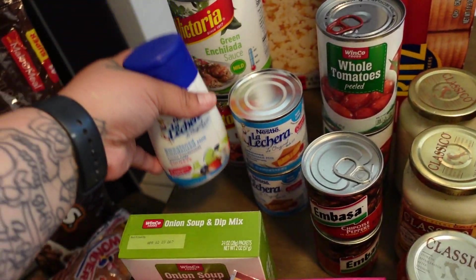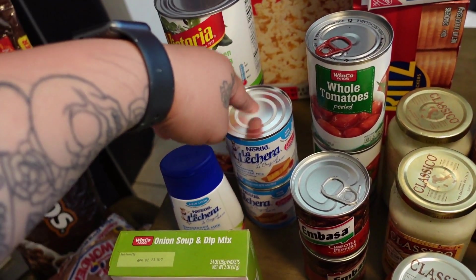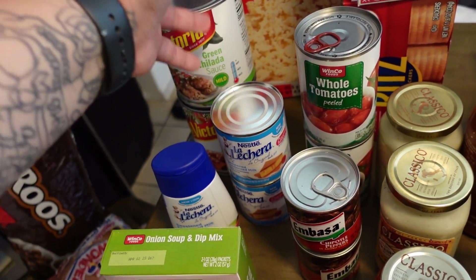The squeeze one I like for pancakes and things like that. The cans are more for agua fresca or if I'm baking anything.